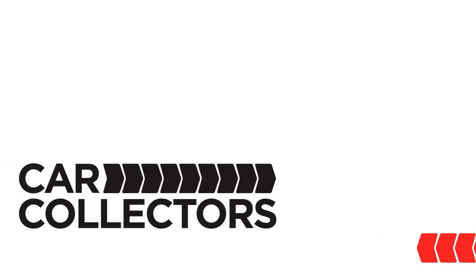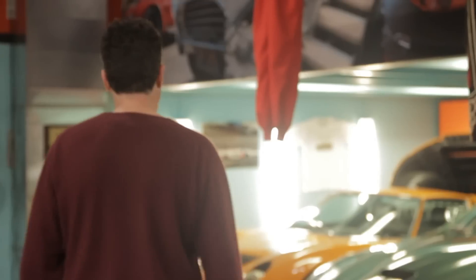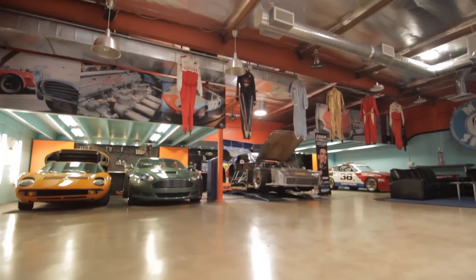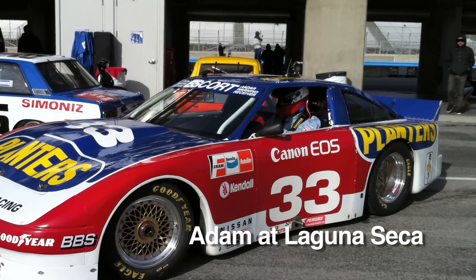I'm Matt D'Andrea and this is Car Collectors. Hey, I'm Adam Carolla, welcome to Carolla Digital. You want to see some cars? I thought so, come on. My name is Adam Carolla — I do a podcast, I'm a comedian, and I race vintage cars.